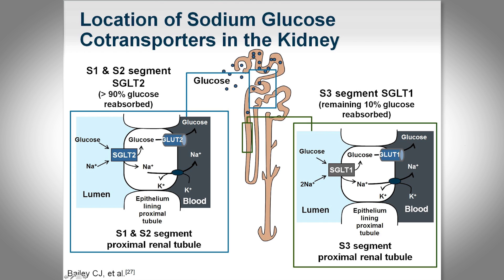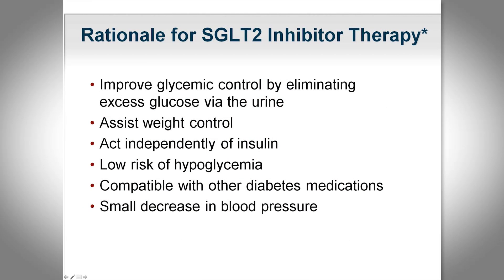Approximately 50% of filtered glucose will be acted upon by this class of medications. The rationale is that if you're not retaining sugar and you're losing it, you will see less hyperglycemia, and if you're not keeping that caloric content you will also see some weight loss. It acts independently of insulin, so we're not taxing the pancreas to pour out extra insulin. There's potentially less risk for hypoglycemia and it seems compatible with other medications, with some blood pressure benefit due to osmotic diuresis.